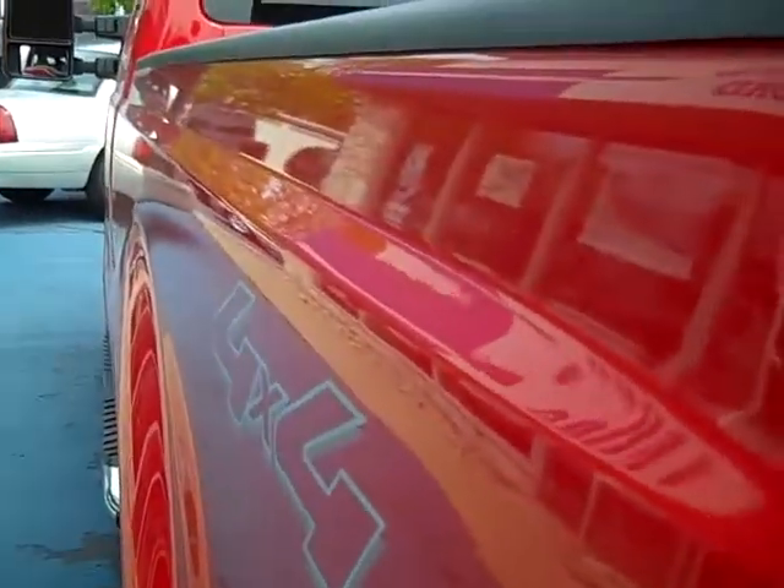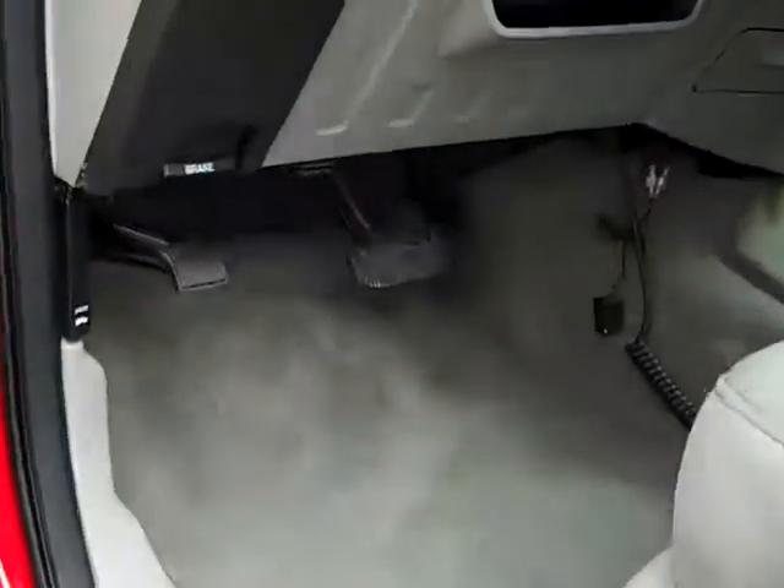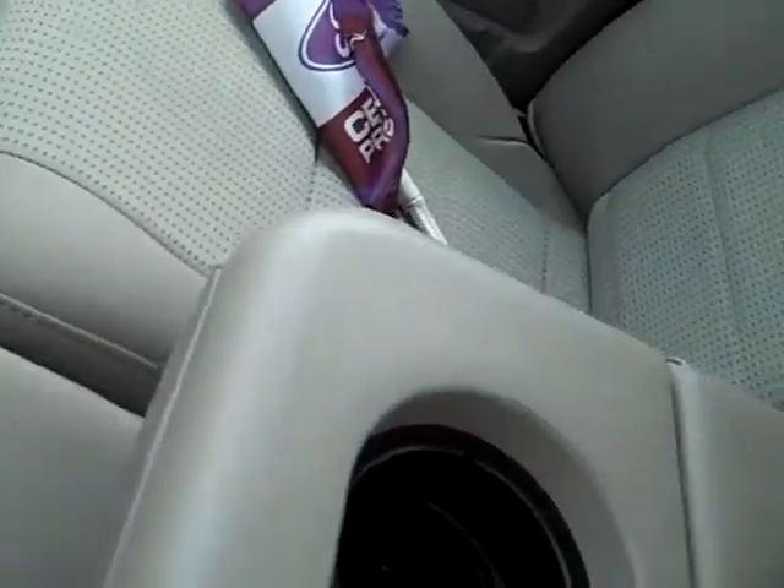Looking down the driver's side — nice and clean, no dings, no dents. It has seating for six. The interior is in very good shape, and the rear seats are in very good shape as well.